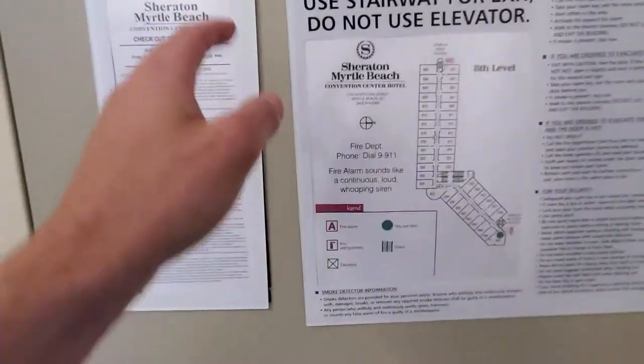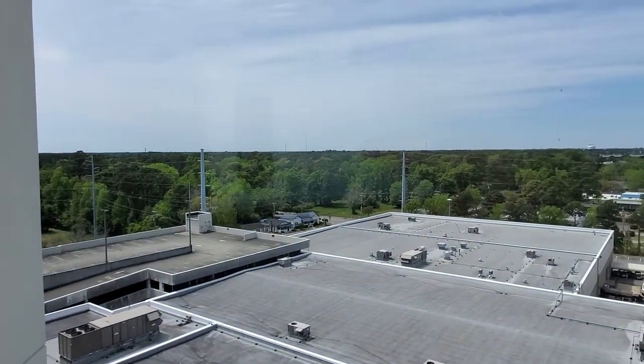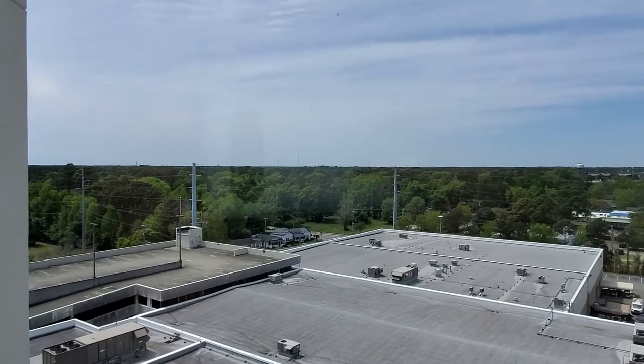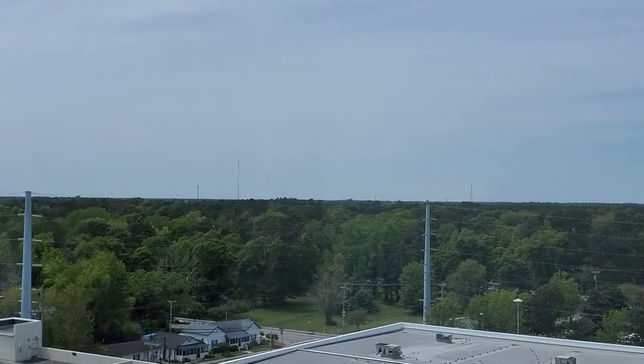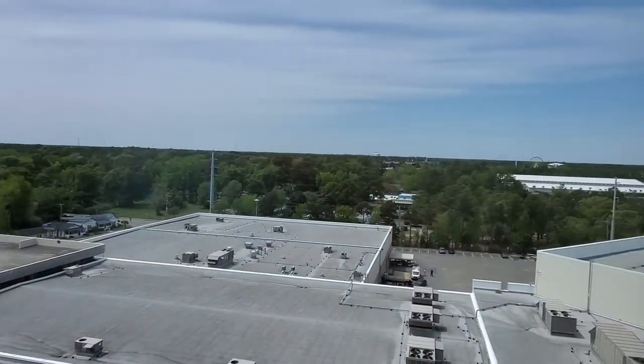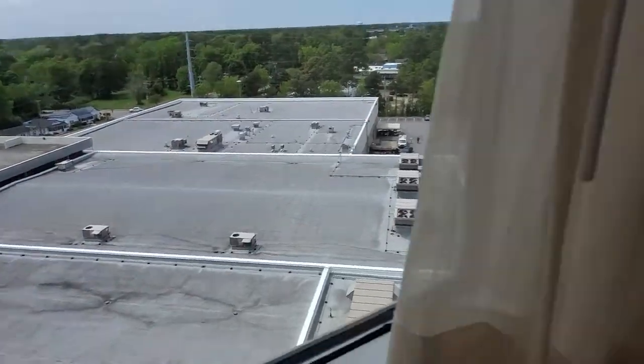This is the 8th floor — there are 12 floors total. Here's the view from the first window. Nothing too impressive. You can see something out there — it's actually a helicopter. There's a little ferris wheel down there, and I'm guessing the employee parking lot. Down here is the convention center.